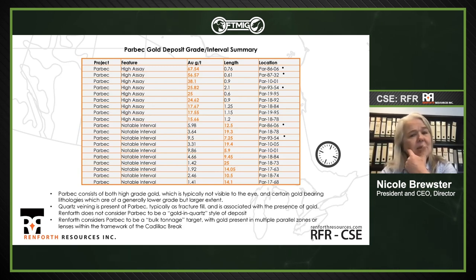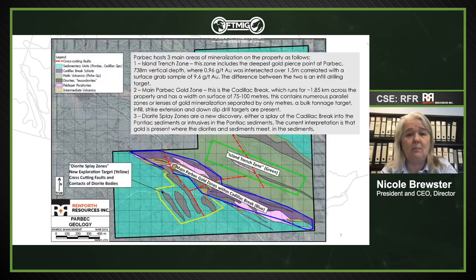We recently press released 13 meters at 1.7 grams per ton in the sediments. That's comparable to what we do — we see long widths at Parbec but also high grades. We can give you both. We're definitely a bulk tonnage gold deposit with a nugget effect. That's the easiest way to sum Parbec up. Parbec has gold occurring in three different settings: the Cadillac break, diorite intrusives in the sediments, and the island trench.